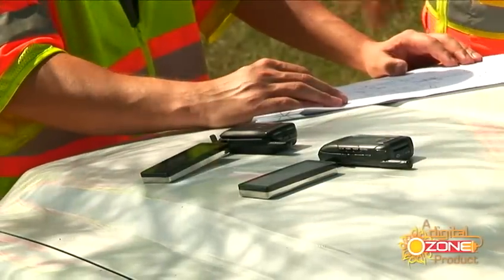I can text all day because JuiceBar has got my back. I'm out in the field all day. Missing calls means losing money, and with the JuiceBar, I never miss a beat.